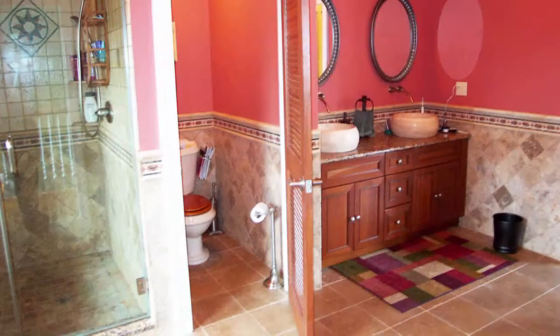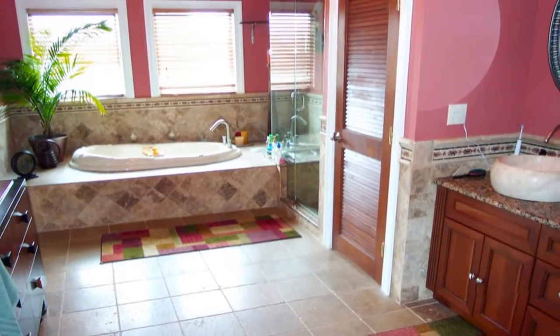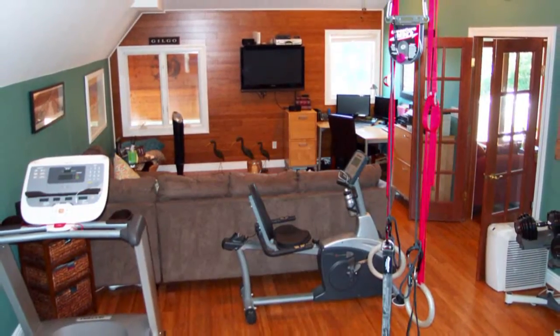And what's a master bedroom without a master bath? This one features a stand-up shower, Jacuzzi tub, dual sink vanity with tumbled marble floor and tile.